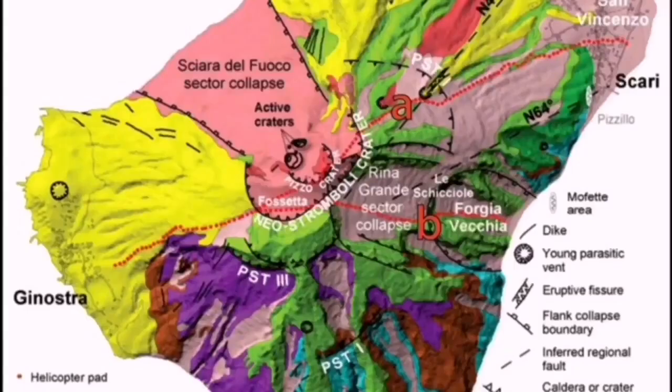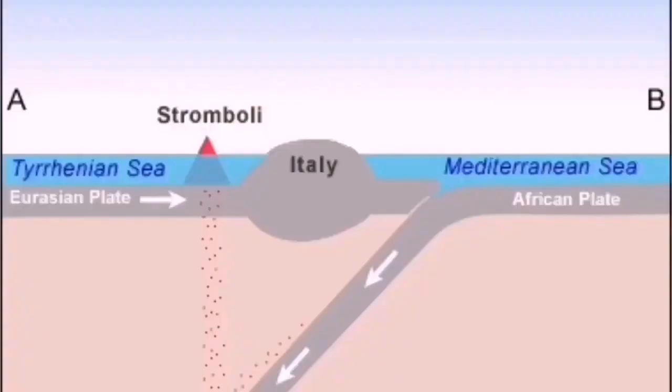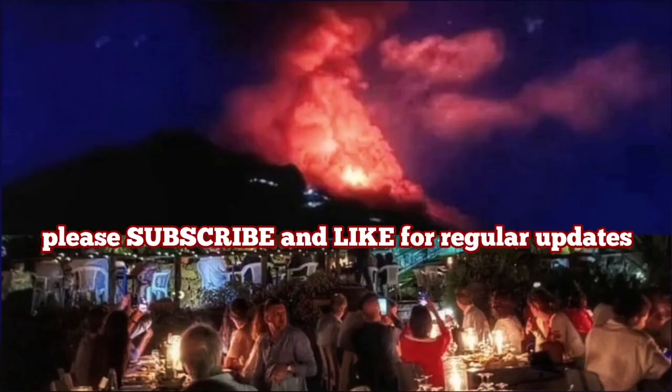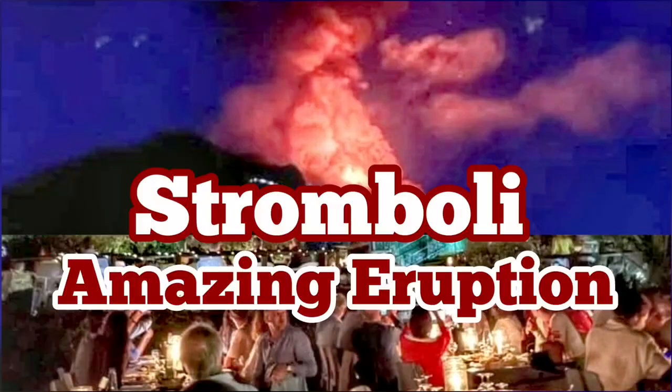This is volcano Stromboli. Usually it erupts toward the northwest. And this is the Mediterranean Sea — the old remnants of the Tethys Ocean. The resulting volcano has access to the water, and it creates steam explosions. Very eruptive in that sense.